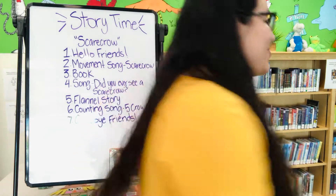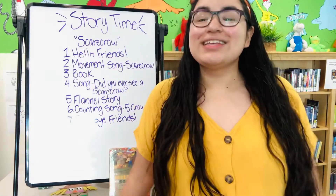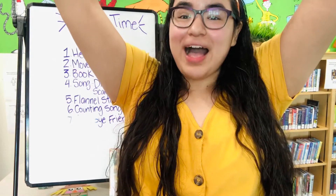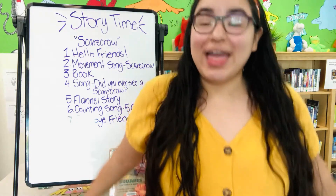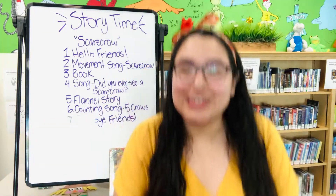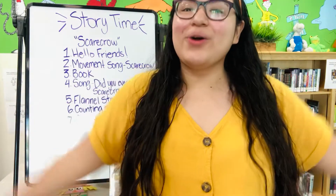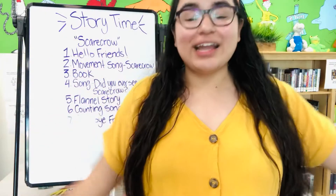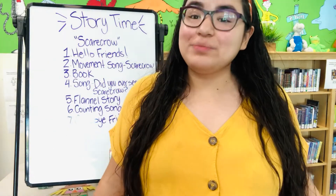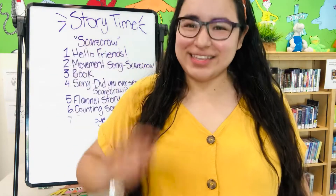Scarecrow, Scarecrow, turn around. Scarecrow, Scarecrow, jump up and down. Scarecrow, Scarecrow, arms up high. Scarecrow, Scarecrow, wink one eye. Scarecrow, Scarecrow, bend your knees, bend your knees. Scarecrow, Scarecrow, flap in the breeze. Pretend you're a scarecrow in a field of hay and the wind is really strong so it's moving you this way and that way. Scarecrow, Scarecrow, climb into bed. Scarecrow, Scarecrow, rest your head. Good night, Scarecrow.